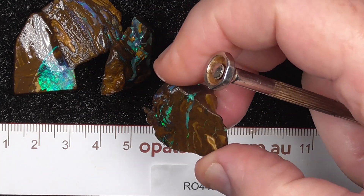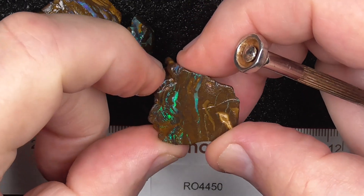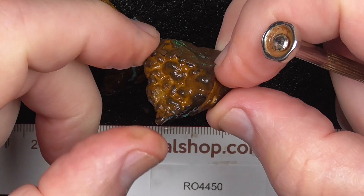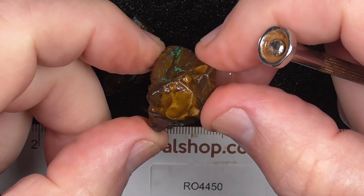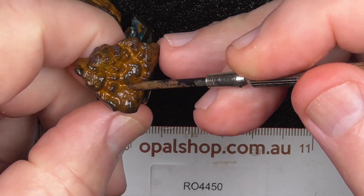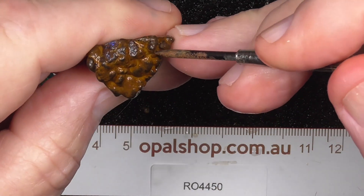Lucky last, but not least. Looks like a bit of Botryoid or Matrix on the top there.